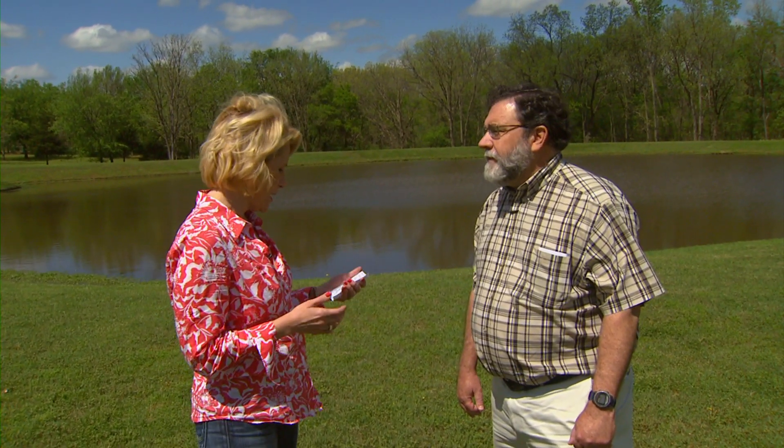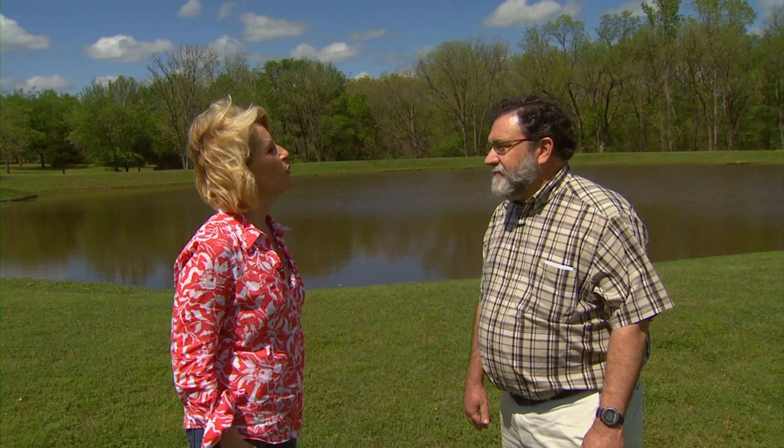Now we want to talk about how to create and maintain good pond fishing with Marley Beam, our aquaculture specialist. Marley, let's talk about your overall pond management philosophy and your recommended approach for people.